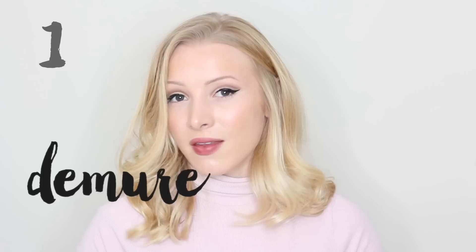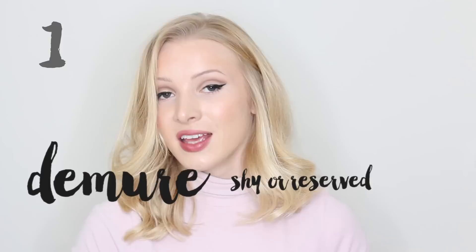The first word is demure. Demure. And this means shy or reserved. She gave him a demure smile.